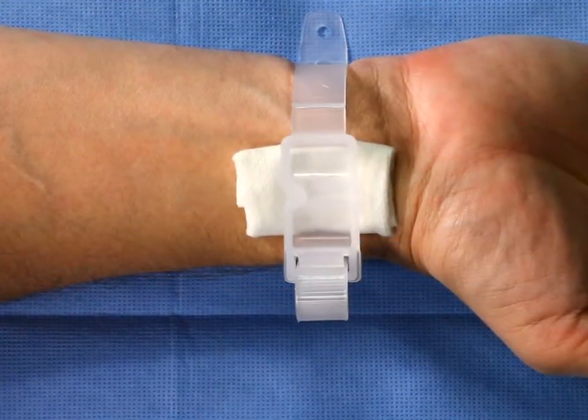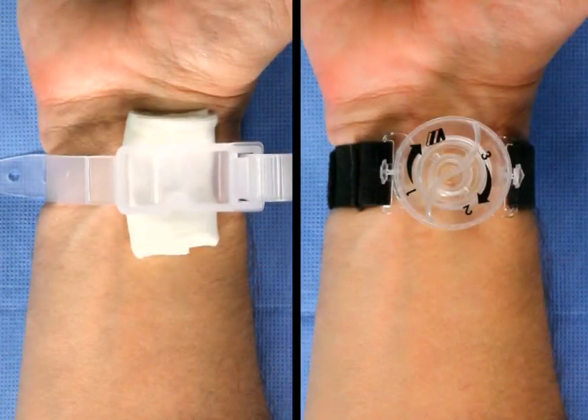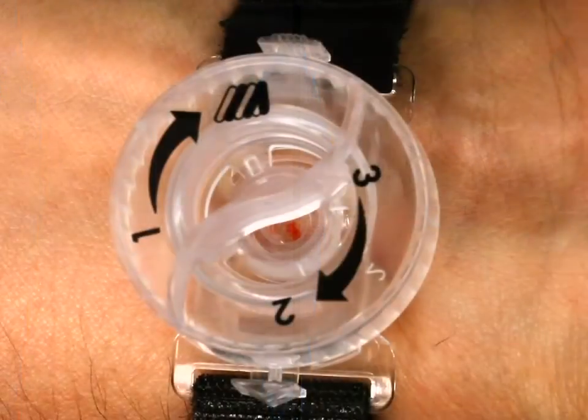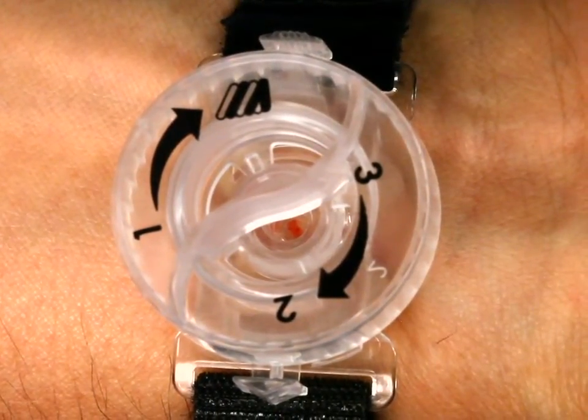Some devices obscure the access site, making it difficult to monitor. In contrast to other compression devices, with the Finale you can easily monitor your patient's access site for potential oozing or bleeding via the clear dial.